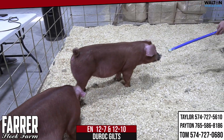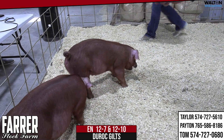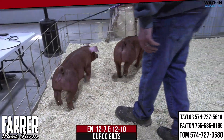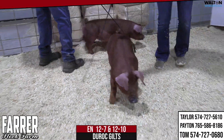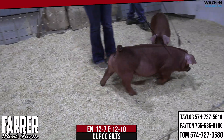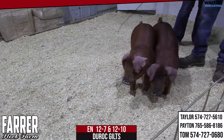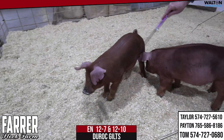Bringing in these Duroc gilts — kind of a change of pace here. You can see these are out of that Real Deal boar, the very first crop of those pigs. Crossroads bought that boar and we're using him here. He's really done a great job of putting extra dimension and bone. We're trying to decide which one's going to be out here front and center.